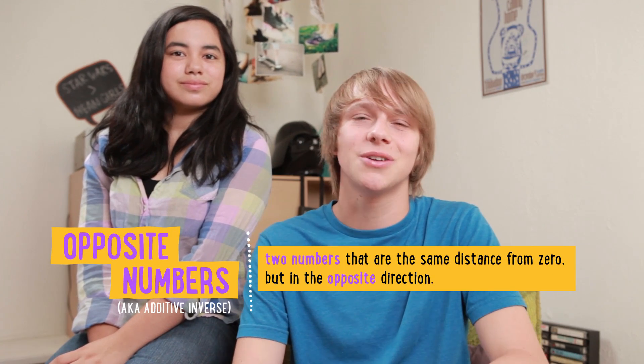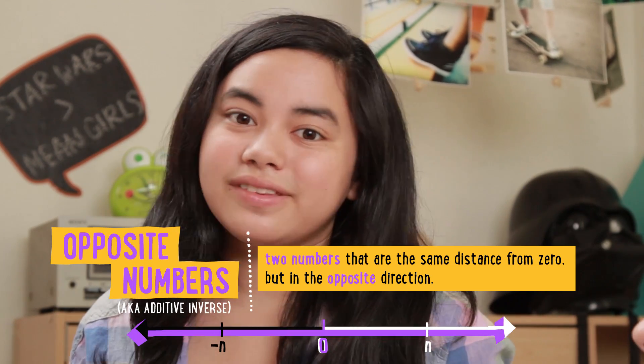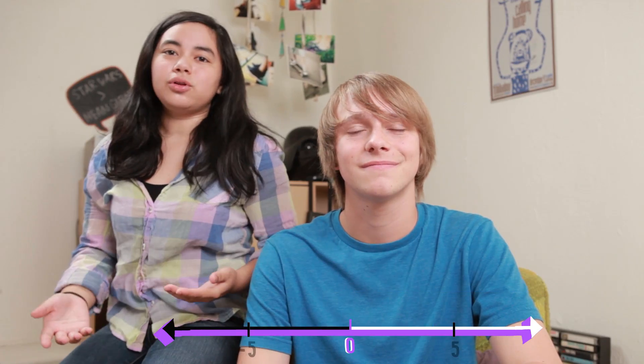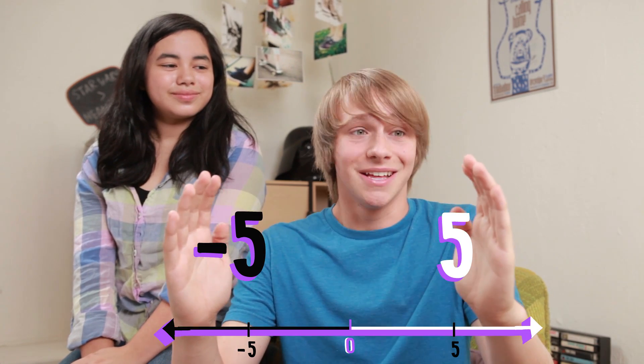If you're into comics or sci-fi, this will make total sense. Opposites are the same distance from zero, but just on the opposite side of the number line. For example, say we have positive five, which is in the positive direction from zero. There's a negative five lurking on the negative side of zero, trying to plan its demise. When these two numbers are added together, like the light side and the dark side of the force, they create zero.